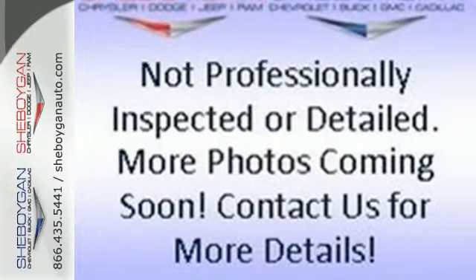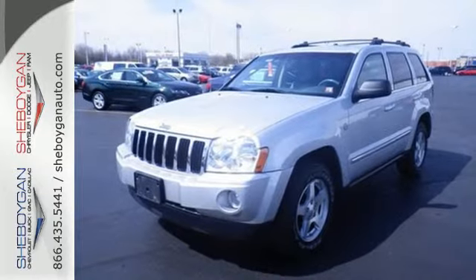For your money, there's no SUV that brings as much performance, style, and safety together in one package as the Grand Cherokee.